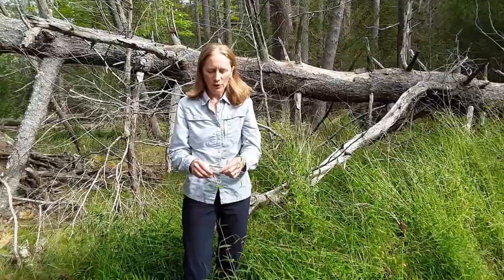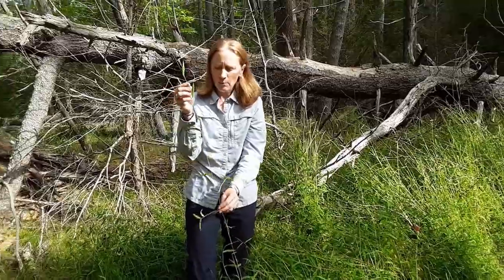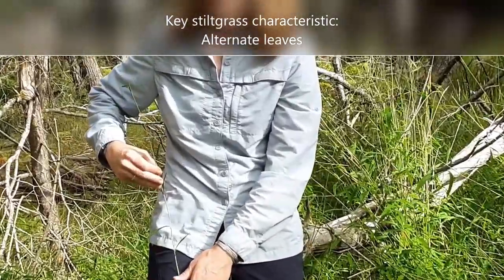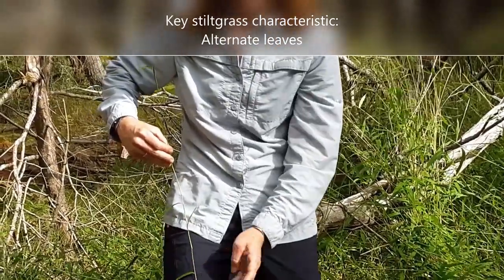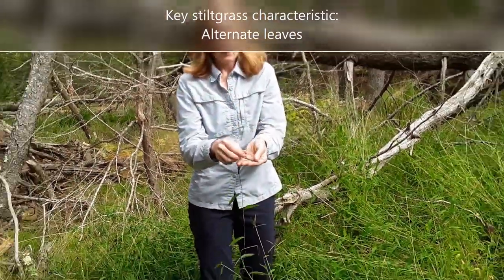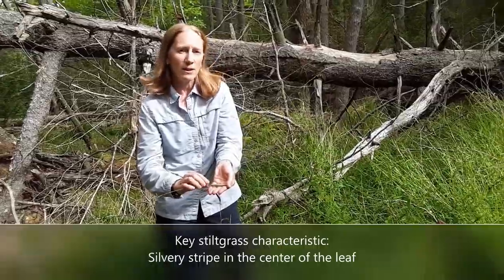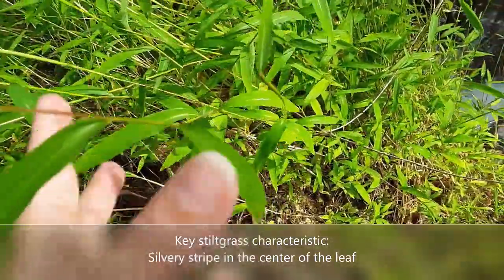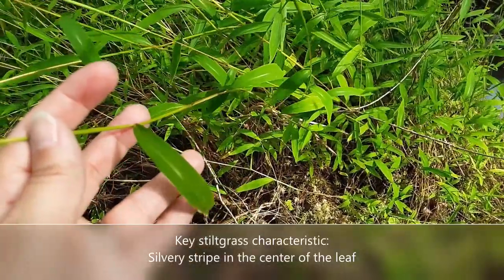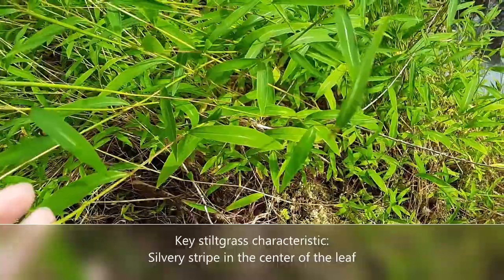I'd like to talk about how you might tell stiltgrass apart from other grasses. One of the things to look for is that with grasses like in our lawns, those usually have their leaves all from the base of the plant. Whereas stiltgrass has a central stem — as you can see on the plant I'm holding here — and the leaves occur alternately, one after the other, going up the stem of the plant. Another key trait of stiltgrass is a silvery line down the center of the leaf, which is made up of little reflective hairs.